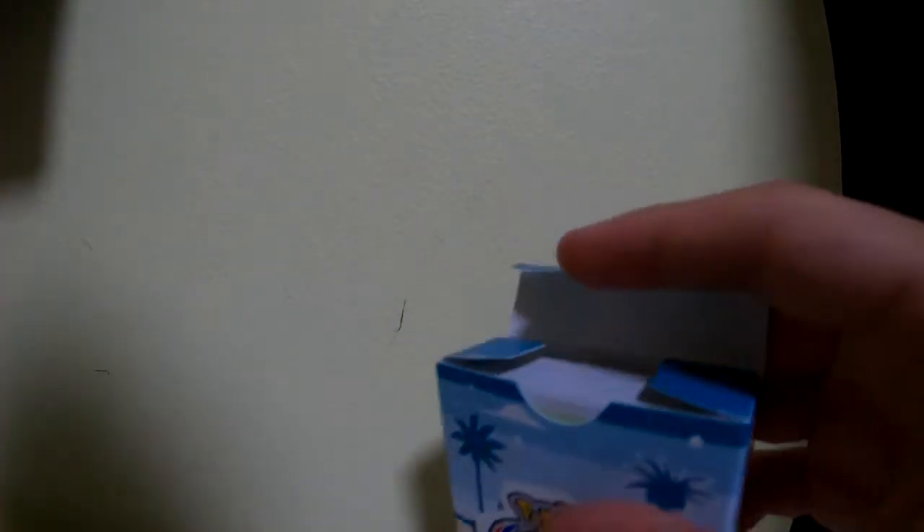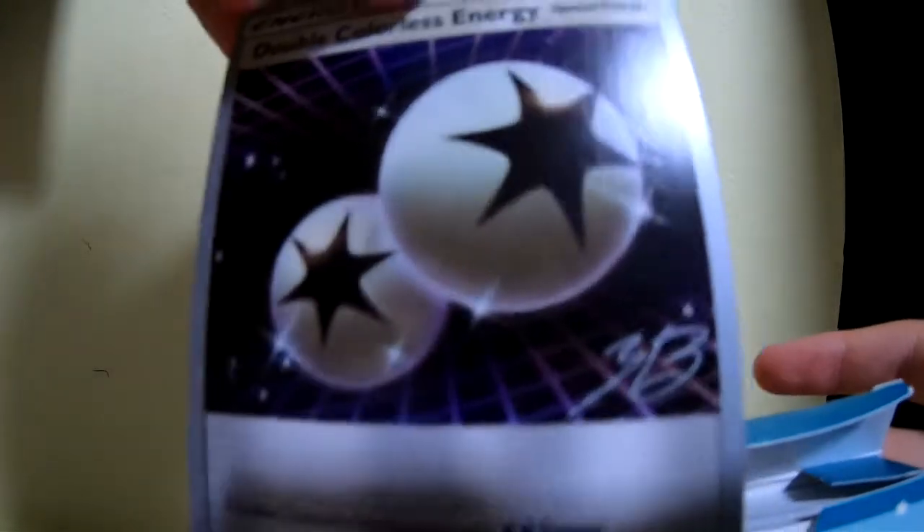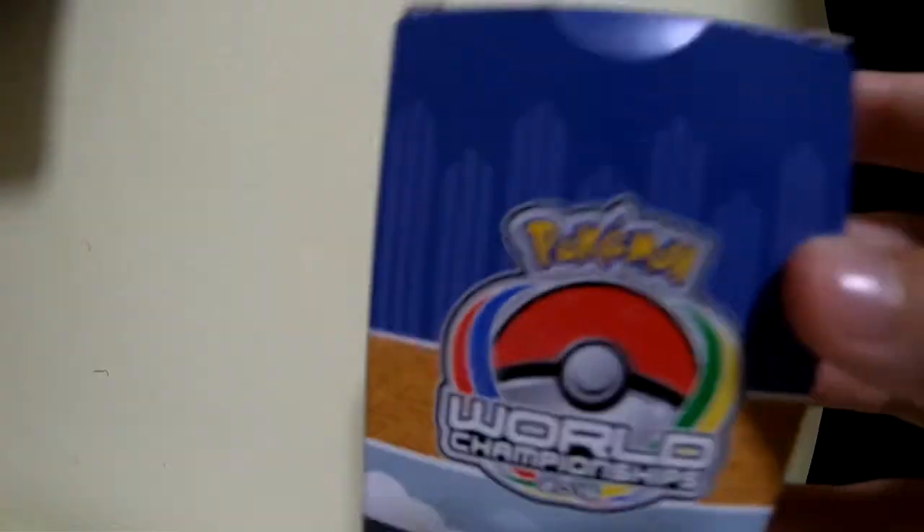We also have two World Championship decks. This is the 2017 one — it basically contains the winner's deck. They all have signed cards, as you can see here — well, they're not actually signed, but it's printed that way so you can't use them at tournaments. And we have a 2016 version of this one as well. I don't know which year they first started doing this.